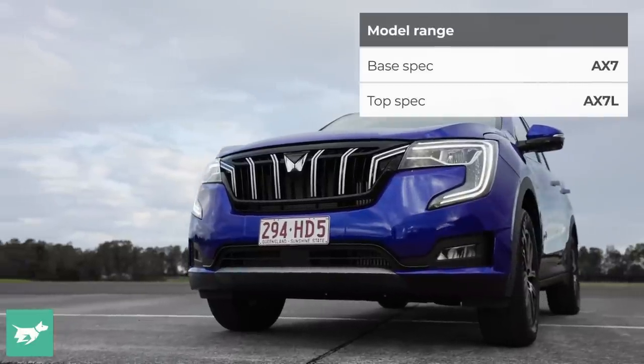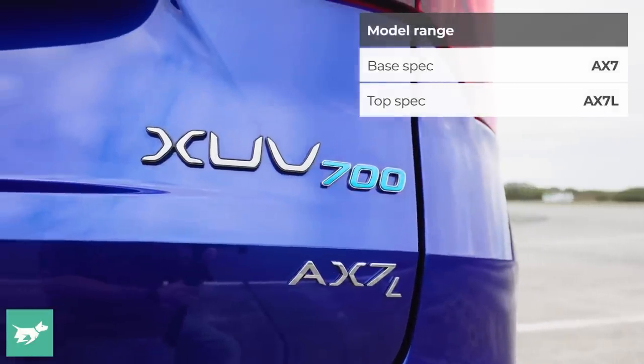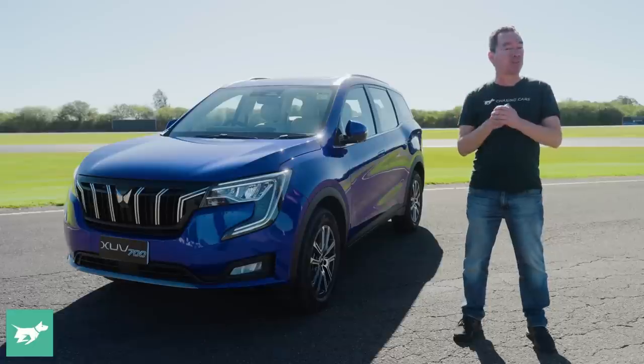Which brings us to the new — at least for Australia — XUV700. And it's a vitally crucial model for Mahindra, and here are some reasons why.